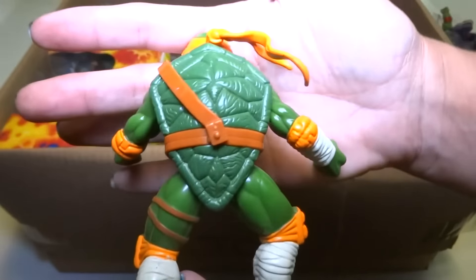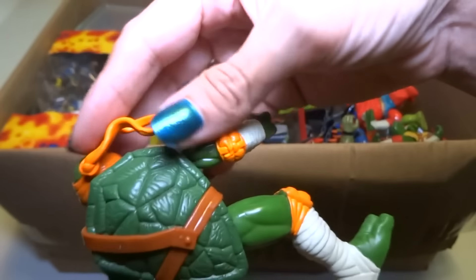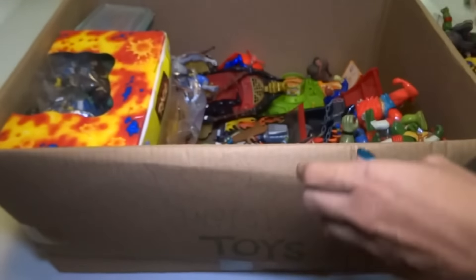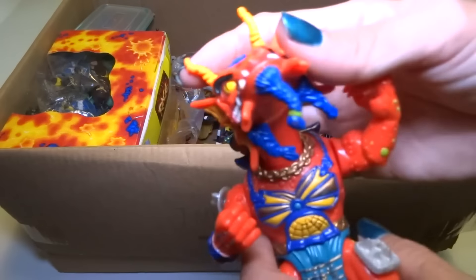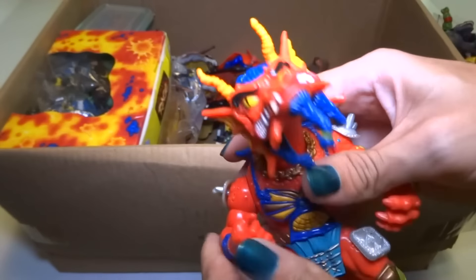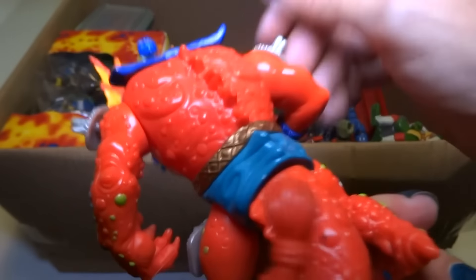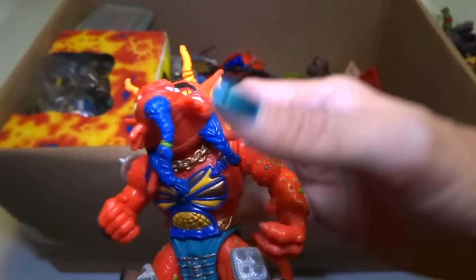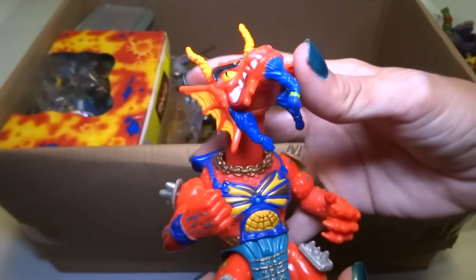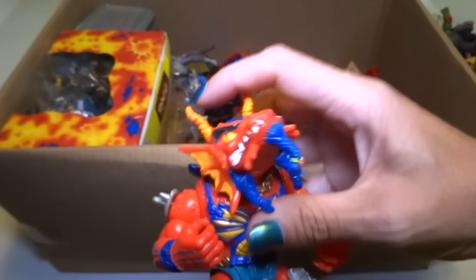Just a weird superhero type of Michelangelo — I think it's from that WildCats crossover line. Let's see what is this — I forget his name but he's a Ninja Turtle guy. He's got a crazy weird name. This one — his head comes up. I forgot how to do that.